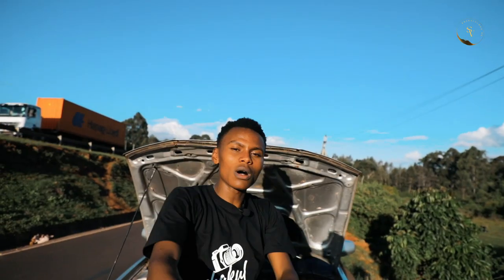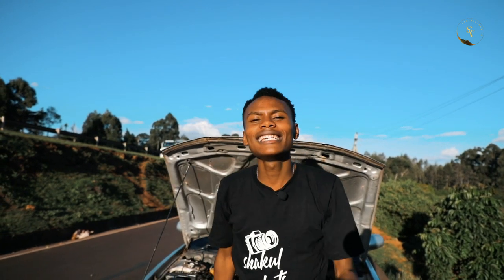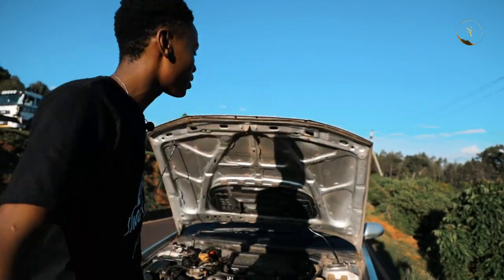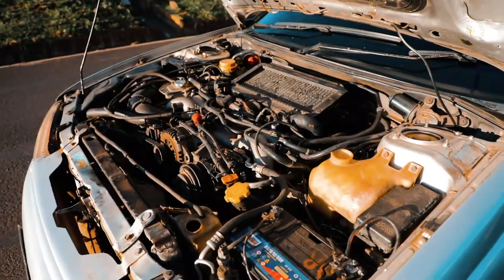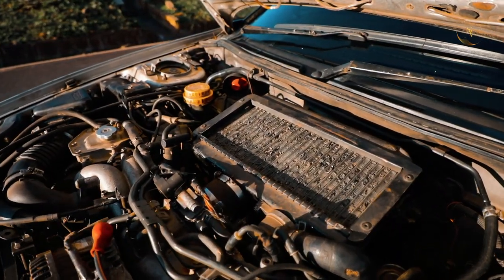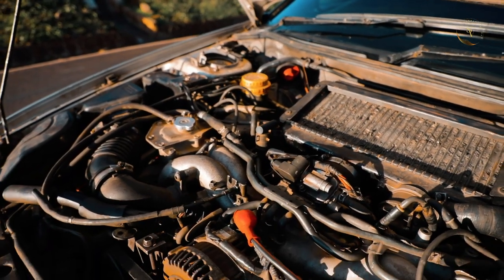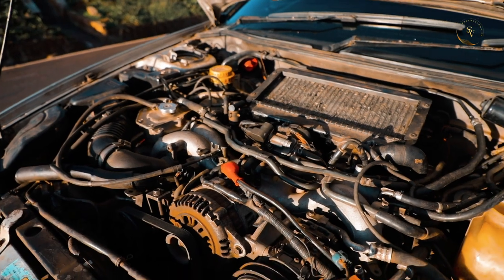Today we're gonna be reviewing a Subaru Legacy 1998. I'm a 2.0 guy, and it has a 2.0 twin turbo engine. Watu wangu wa Subaru — rapatatatata, you know what I mean.